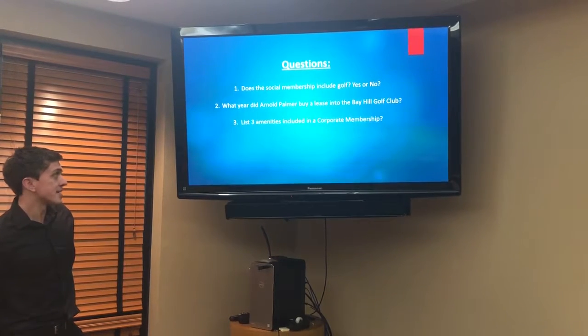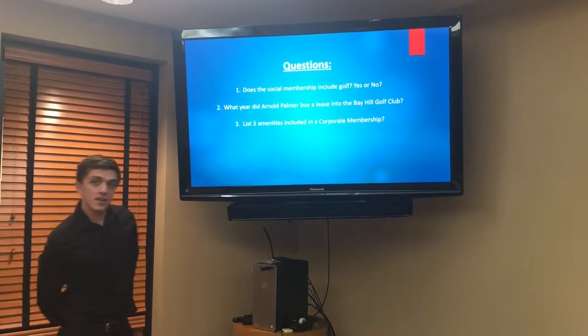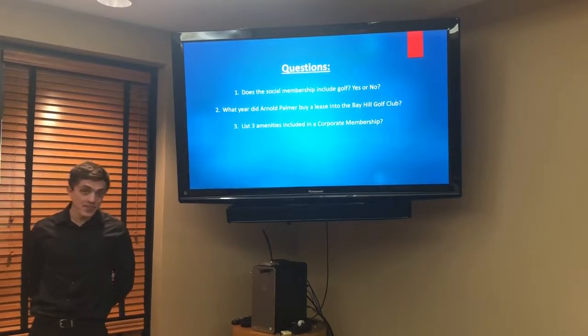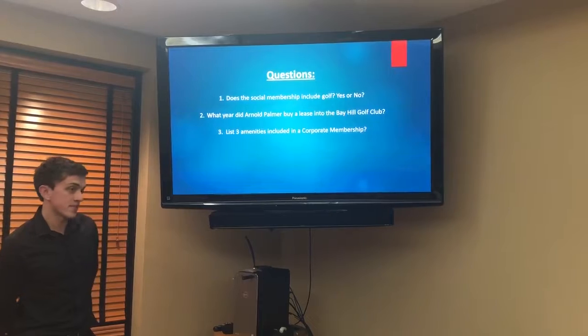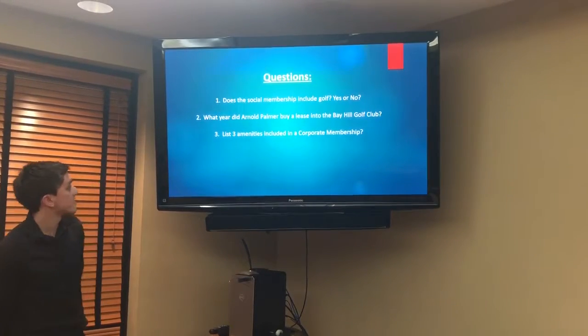When did Arnold Palmer buy a lease into the Bay Hill Golf Club? That is actually 1970. He officially bought it after his five-year lease was done in 1975, but his lease began in 1970.